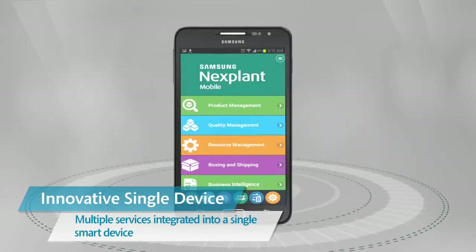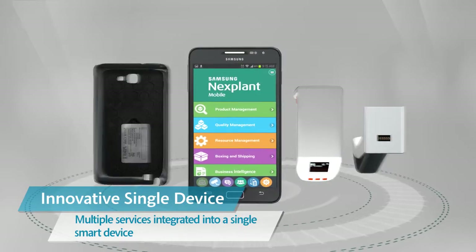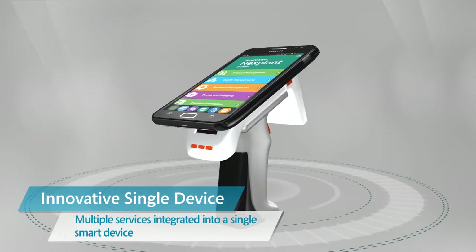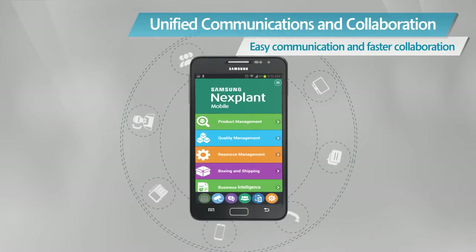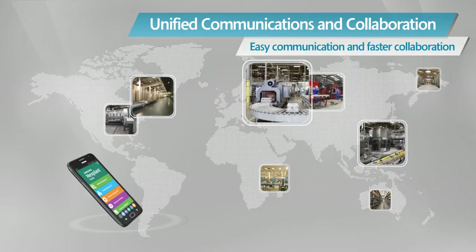barcode scanner, RFID reader, industrial PDAs and walkie-talkies are all integrated into a single smart device. Multiple communication services are integrated into a single smart device.